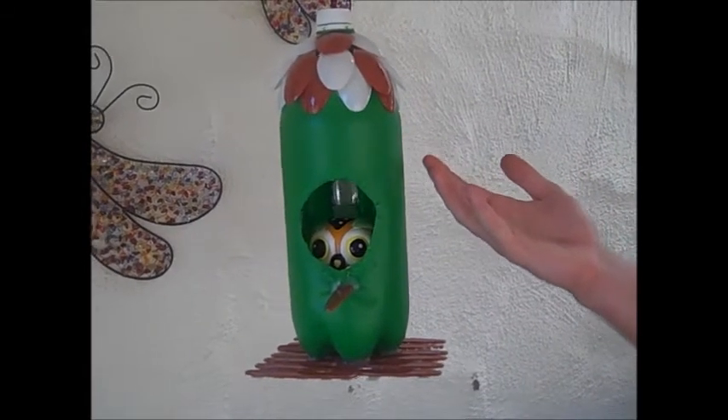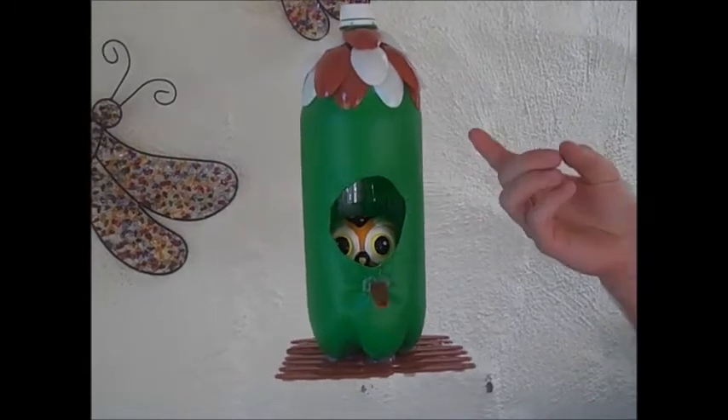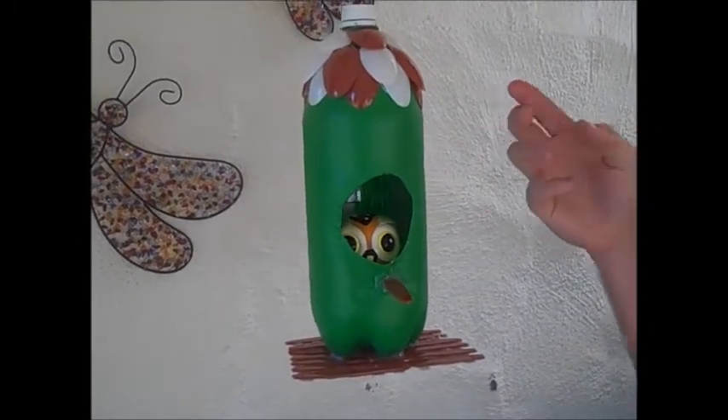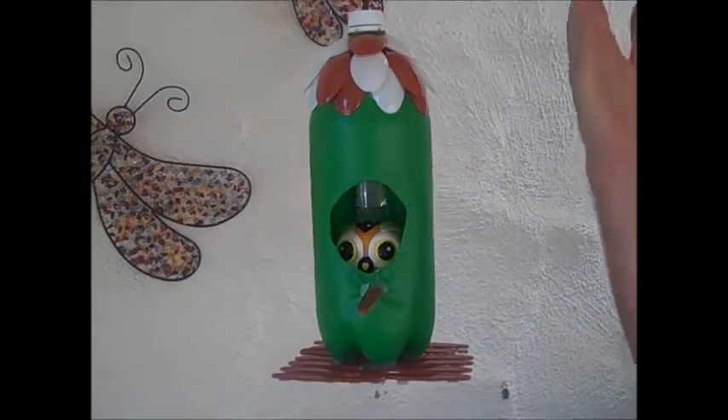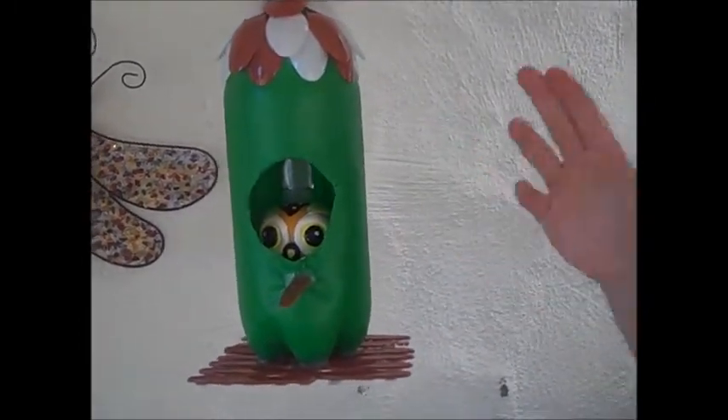Here we have the Birdhouse Deluxe, which features a patented spoon tiled roof coming in red and white spoons. Also, with the green color — it only comes in green — with the green color painted bottle.